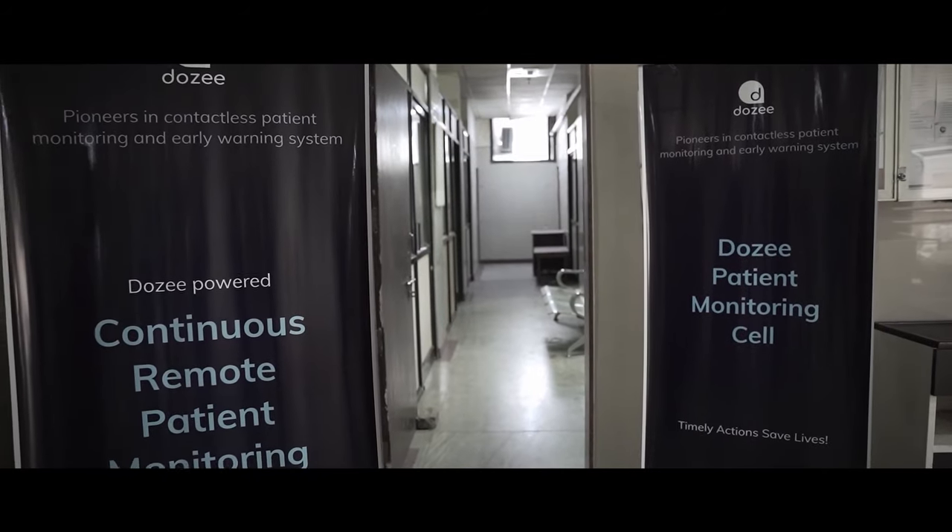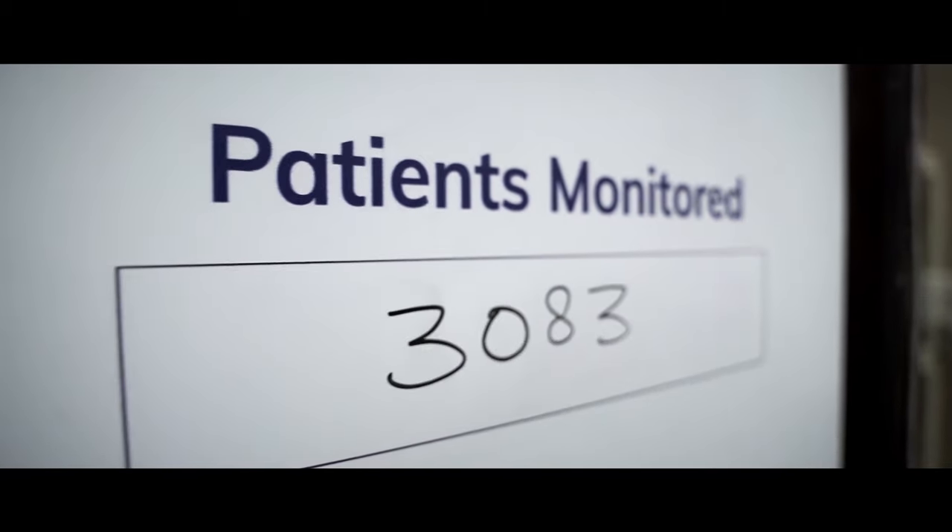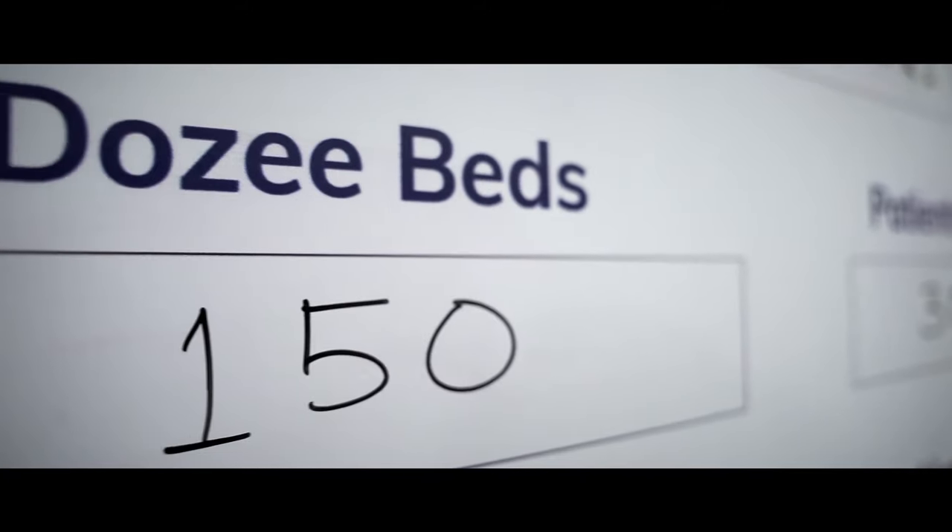We can monitor almost 100 to 150 patients at a time. Repeated exposure to patients was eliminated with the help of this DOZI remote monitoring system.